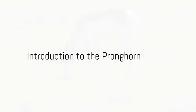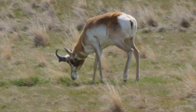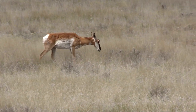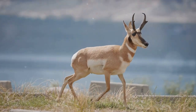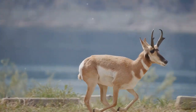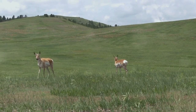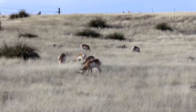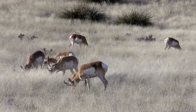Have you ever wondered which creature holds the title for the fastest runner in the Western Hemisphere? Look no further than the pronghorn, a unique species native to North America's open plains. They are renowned for their incredible speed, capable of sustaining a staggering 55 miles per hour over long distances. This makes them the second fastest land animal in the world, only surpassed by the African cheetah.